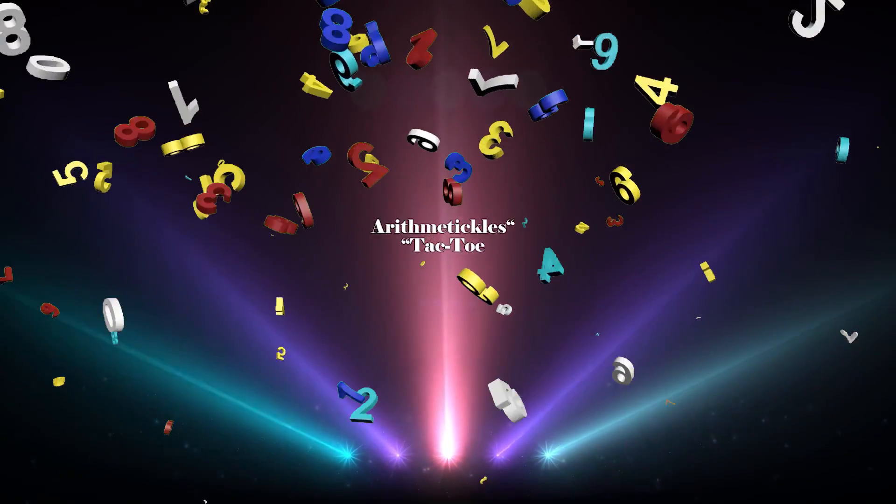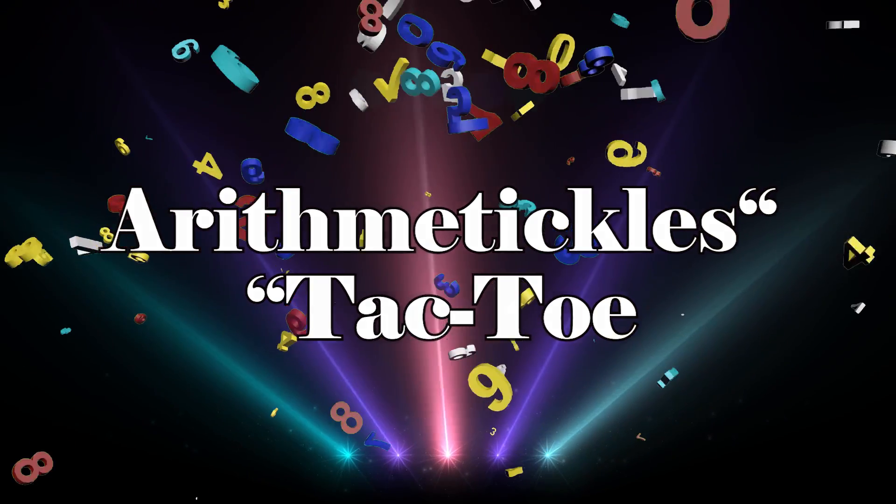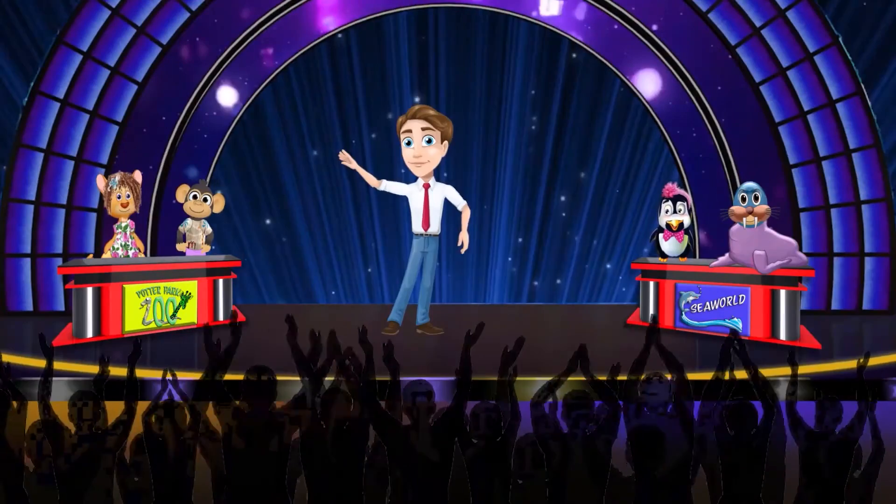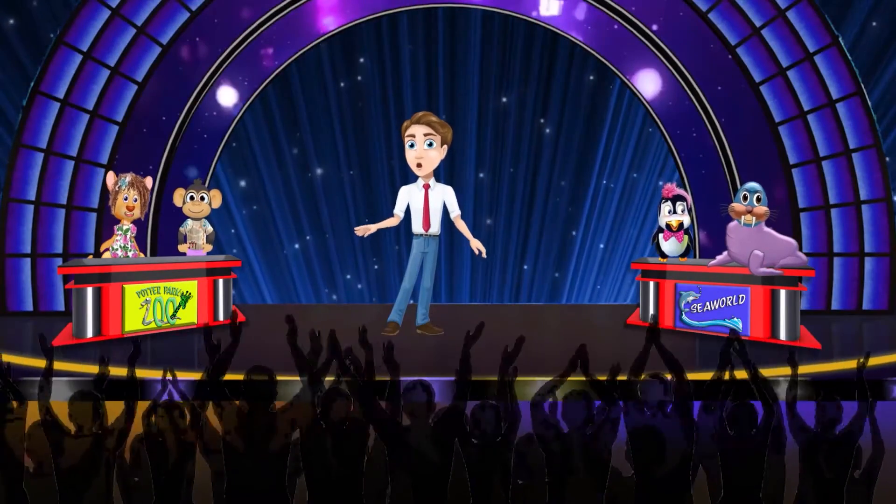And now, please welcome Mr. Arrhythmatico. Thank you, thank you, and welcome everyone for another round of Arrhythmatico.